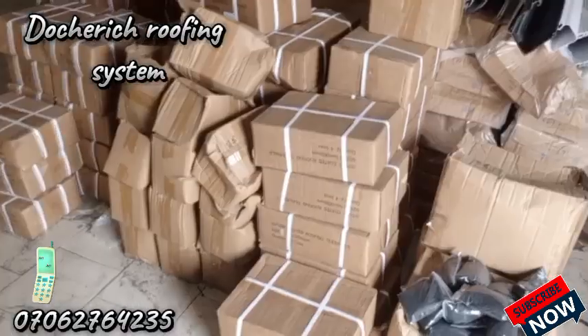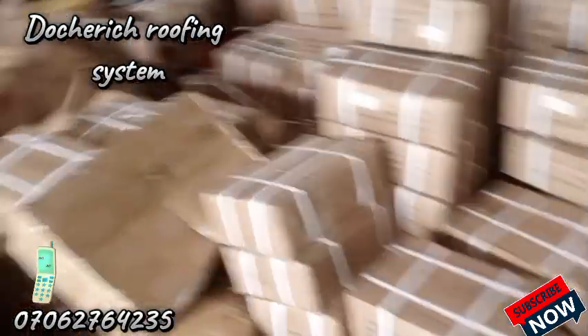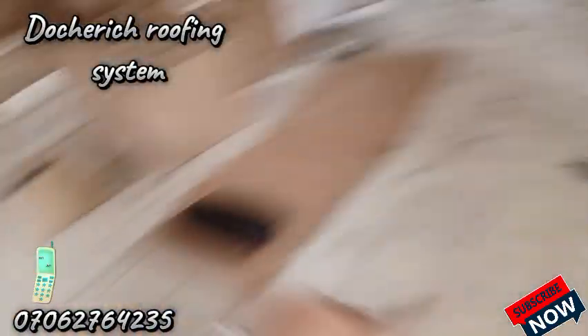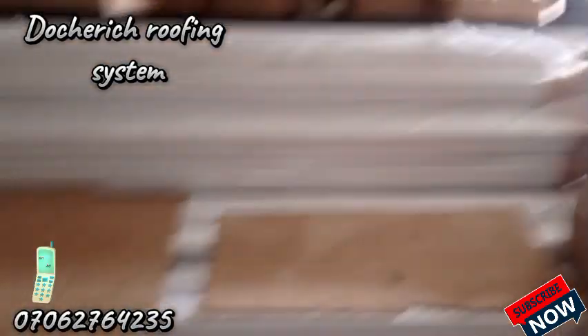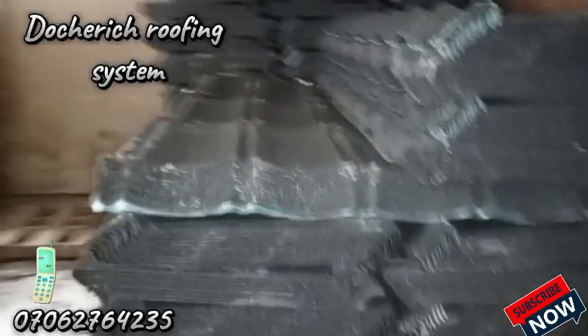These are the treated nails used for the installation of stone coated roofing sheets. We have tons of treated nails here for the installation of stone coated roofing sheets. These are our rain gutters — we have the white and the black rain gutter. Another set of classic again.